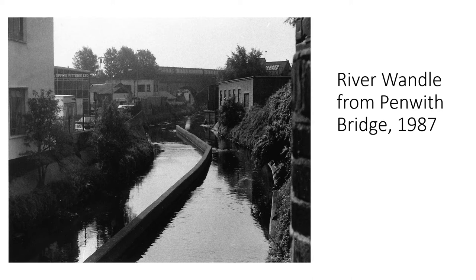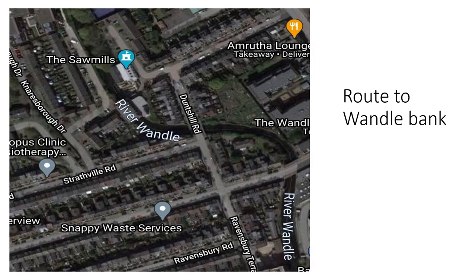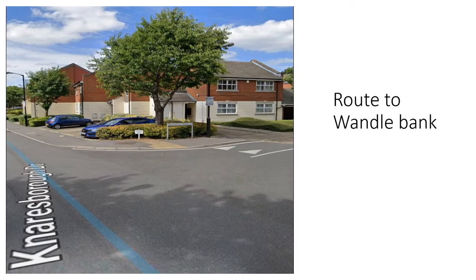There have been occasional floods and flood warnings in recent years from surface water after heavy rain. Much of the water is in fact recycled water from the Beddington sewage works. This is the route to the bank of the Wandle from Penwith Bridge. We can see the river snaking through the photograph. We carry on on Penwith Road, turn right onto Dunshill Road just before another bridge over the Wandle, turn left onto Strathfield Road, then right, and then right again to end up on the west bank of the Wandle.